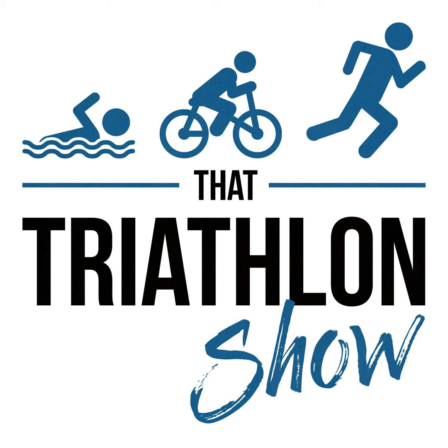Precision Hydration has products and information including blog articles and a free hydration test you can take online to figure out roughly how much sodium you lose. Go check them out and if you want to try your first box or tube of Precision Hydration product for free, use the promo code THATTRIATLONSHOW, all one word, all caps, and it's all yours.